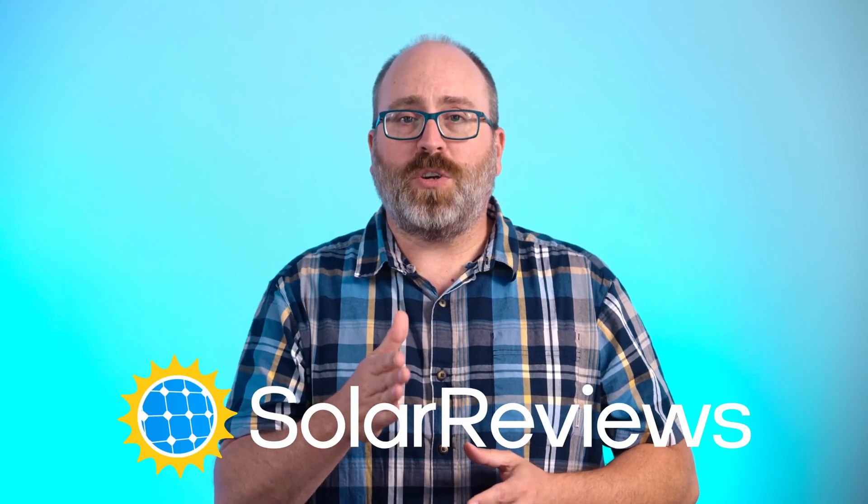That's it for our video on common installation mistakes to avoid. I hope this helps make your solar journey smooth and successful. Good-looking panels do exist, but beauty is in the eye of the beholder. To get more tips, read customer reviews, and get an accurate solar quote, visit solarreviews.com and use our solar calculator. Make your switch to solar smart and stylish. Thank you so much for watching — don't forget to like, subscribe, and hit that bell icon for more solar videos like this one. Stay sunny!